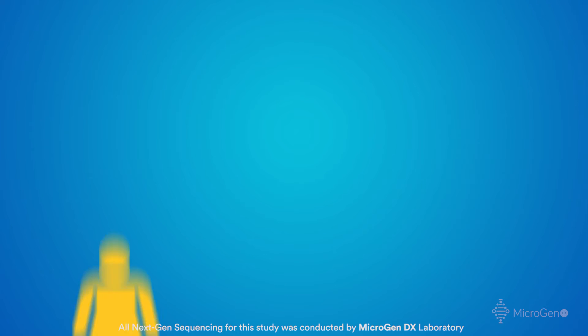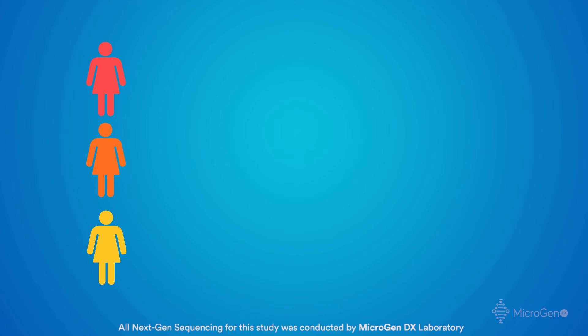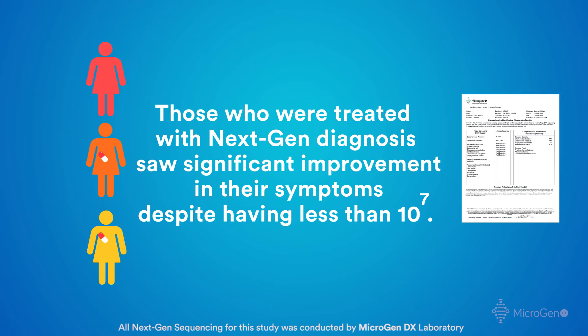Generally there's a low load, medium load, and high load. Those patients that had low and medium load, when treated by the diagnosis of next-gen sequencing, had significant improvement with respect to their symptoms despite having less than 10 to the seventh. Certainly some studies will say 10 to the fifth is now diagnostic criteria depending on the association. But again, we found those patients had significant improvement of their symptoms even though their load was less than 10 to the seventh, and in some cases less than 10 to the fifth.